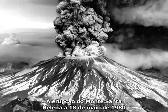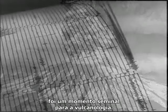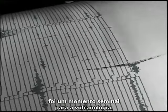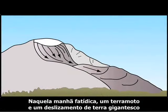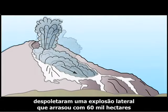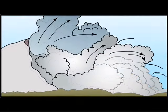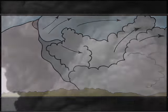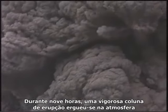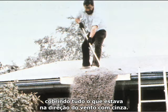The May 18, 1980, eruption of Mount St. Helens was a seminal moment for volcanology. On that fateful morning, an earthquake and giant landslide uncorked a lateral blast that flattened 230 square miles in a matter of minutes. For nine hours after that, a vigorous eruption column billowed into the atmosphere, coating everything downwind with ash.